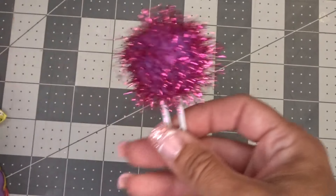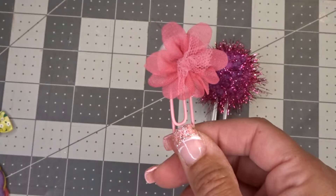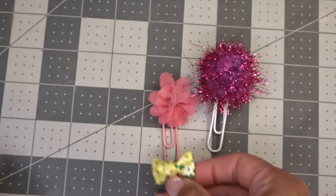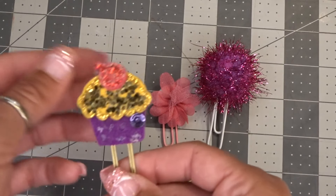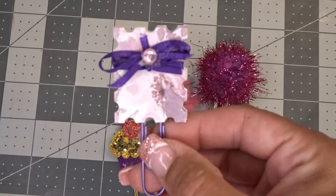She sent me some little altered paper clips. These are adorable. I love using these in the planner. These would be great for a traveler's notebook. How adorable.